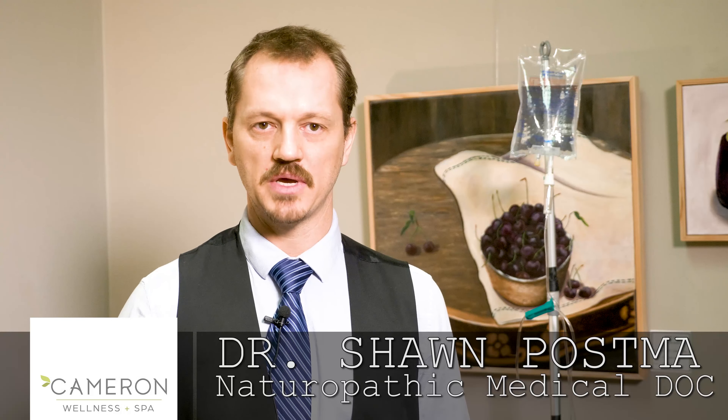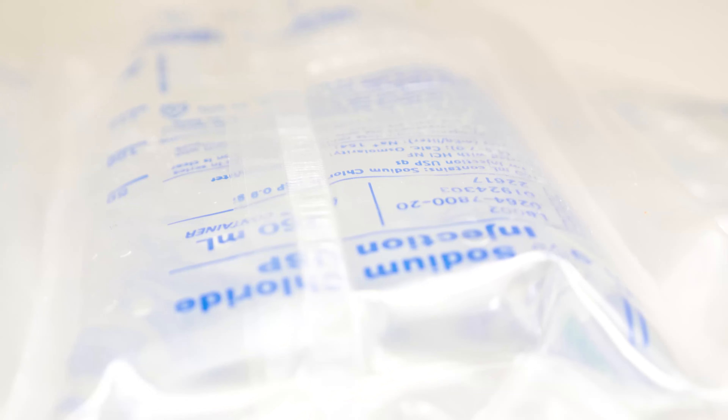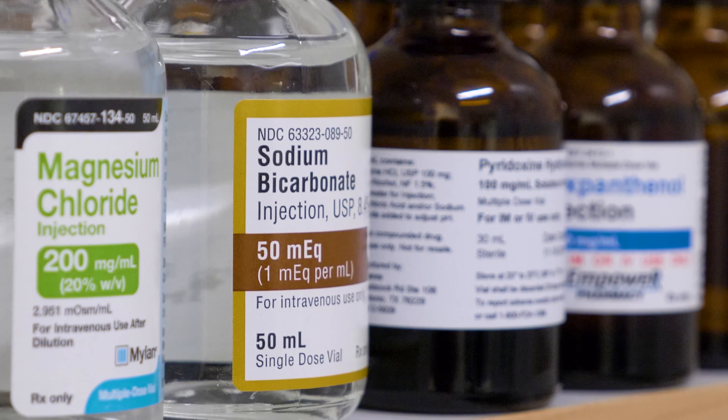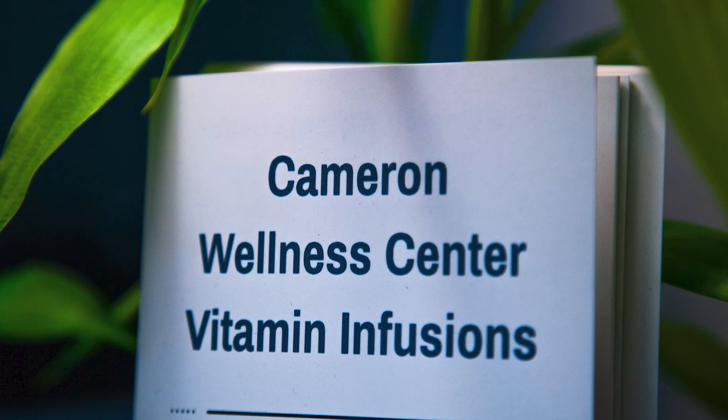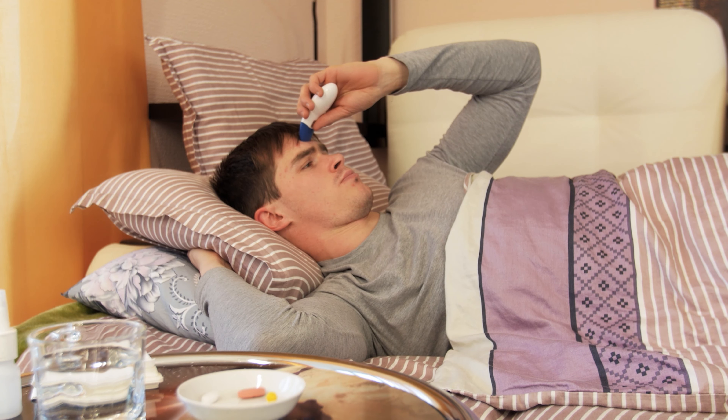We offer a lot of different IVs. Our most common or basic one is a nutrient bag — we call it an immune enhancer. Within that bag is a combination of minerals, B vitamins, and high-dose vitamin C. IVs can be helpful for being sick with a cold or flu, digestive issues, or serious chronic illness like cancer.